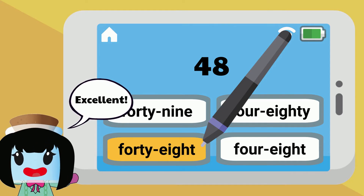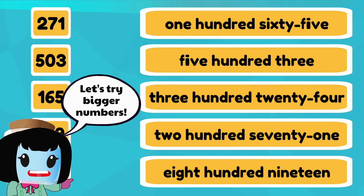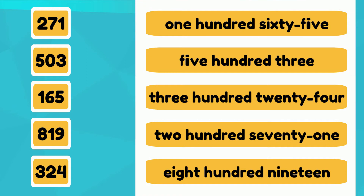Four-eight is written as forty-eight in words. Excellent! Let's try doing some slightly bigger numbers. Let's match the number in digits to its word form.